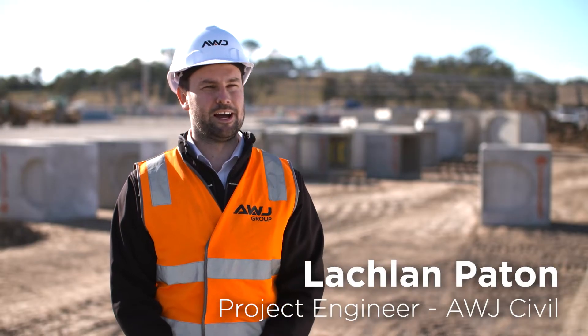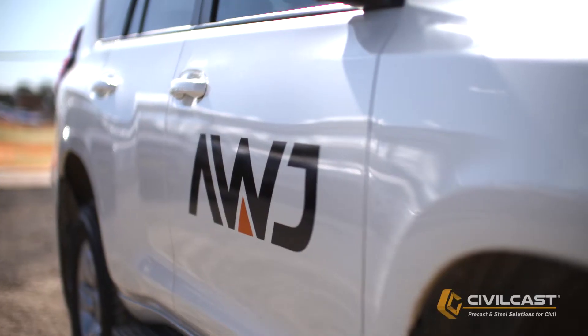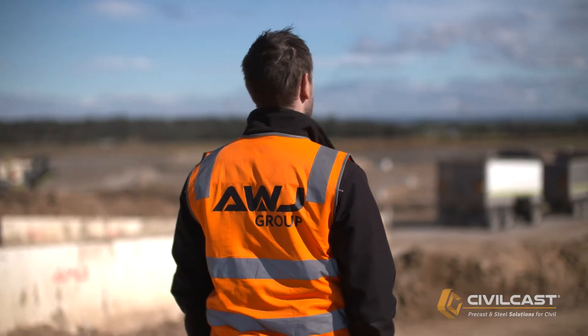My name is Lachlan Payden and I work for AWJ Civil. As a produce engineer I'm responsible for the quality, procurement and management of subcontractors on projects like this one, ensuring everything gets delivered on time, on budget and to appropriate quality.